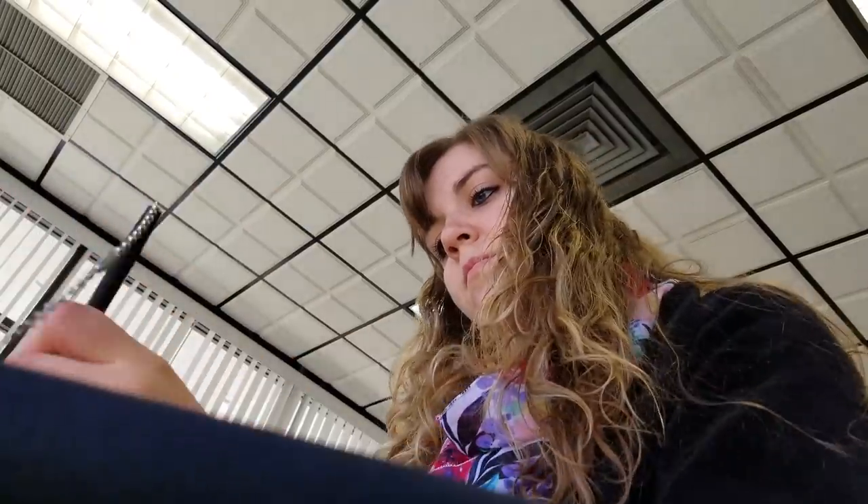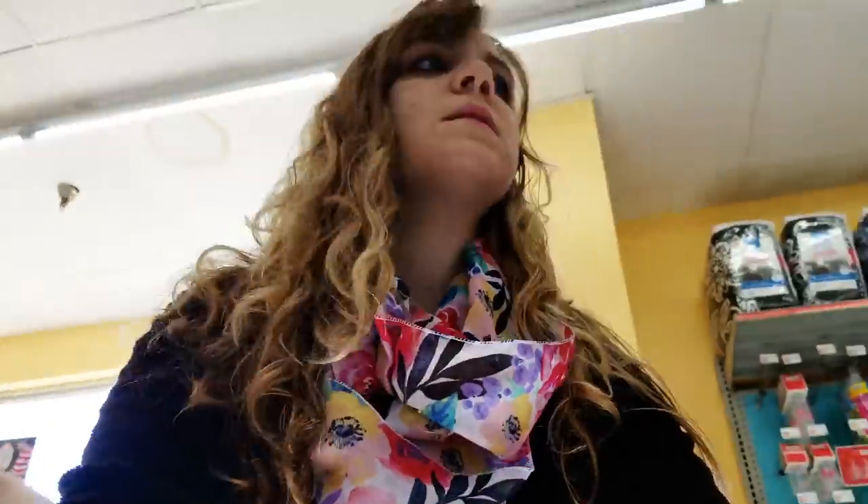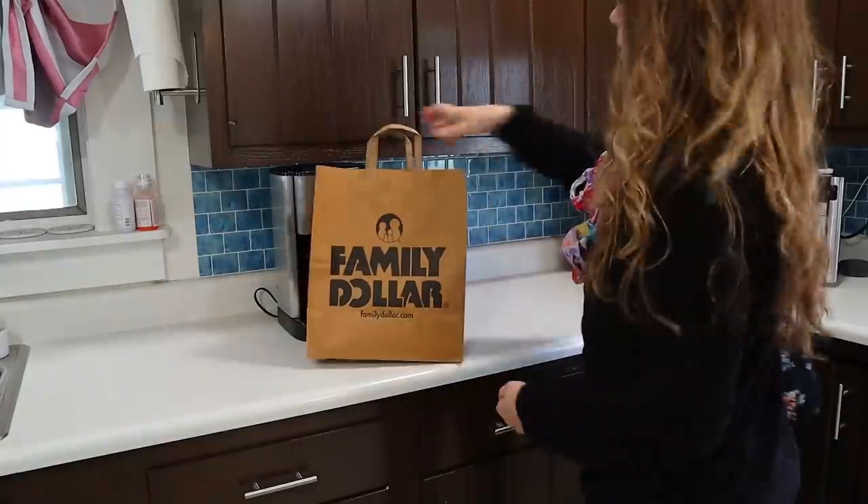On to Thursday — Thursdays are errand days. I broke out the stroller and walked to the bank to deposit a check, then we walked to the store and picked up a few things.